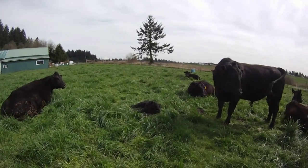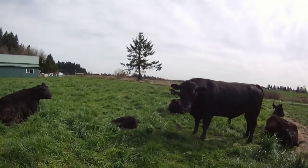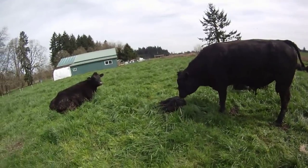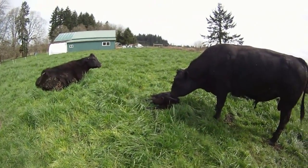We also have a new arrival to the herd. A little calf was born about a week ago. He's a cute little guy, and he's doing well.